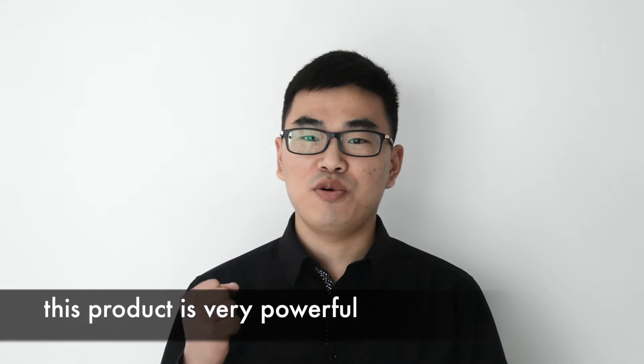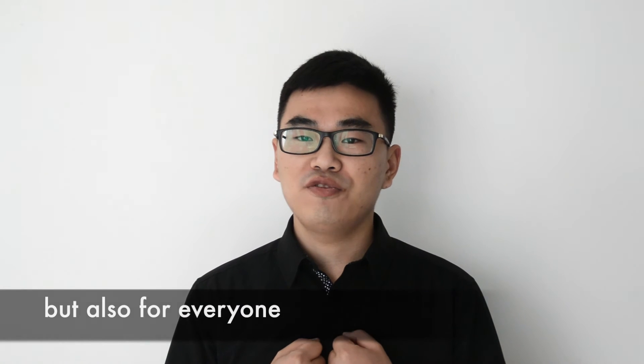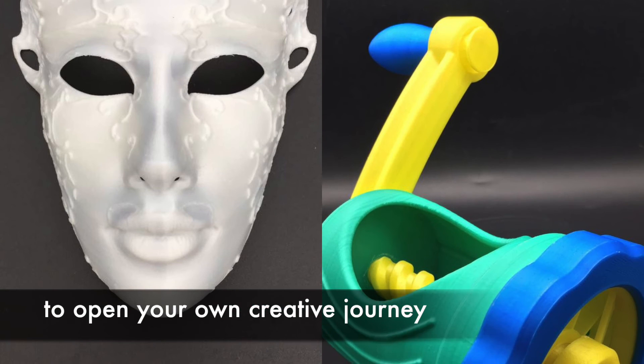This product is very powerful. It is not only suitable for professionals, but also for everyone. I am looking forward to you using it to open your own creative journey.